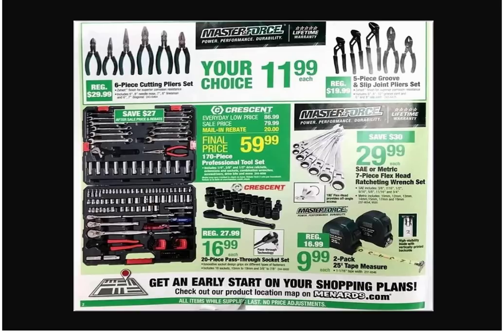We got the Crescent 20-piece pass-through socket set. I wish I didn't buy that other Craftsman thing. That socket set had like the extendable ratchet — that thing sucks too. Why do I buy tools then regret it? It's your problem of instant gratification. This is true.